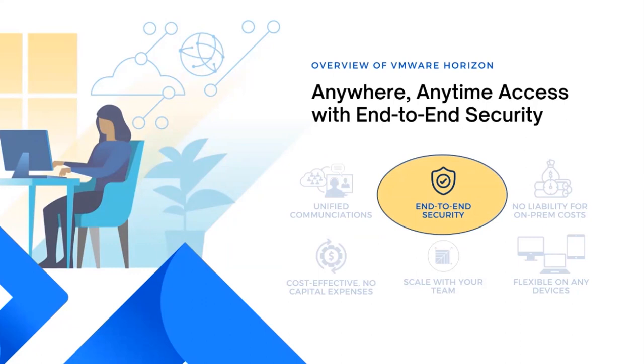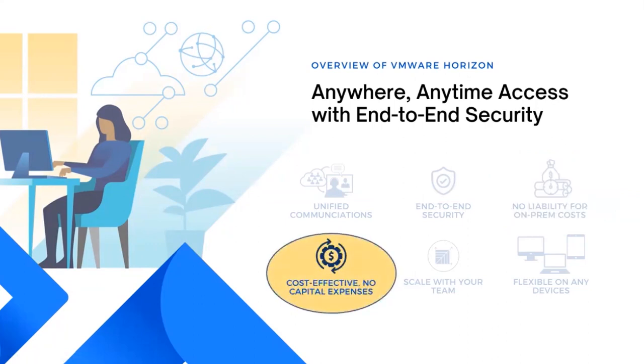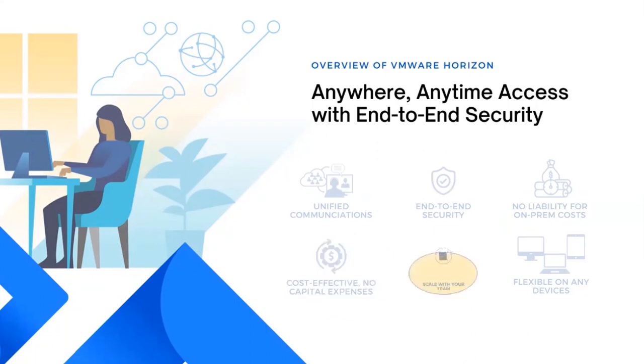This ensures that sensitive information remains protected from unauthorized access. By adopting this solution, organizations can significantly reduce on-premises costs while also enjoying a cost-effective solution overall. Horizon eliminates the need for costly infrastructure such as hardware and software upgrades, centralizing desktop and application management. This helps lower maintenance and reduce operational expenses. The solution offers both scalability and flexibility, making it an ideal solution for evolving organizations. With Horizon, organizations can easily scale their virtual desktop infrastructure to accommodate growth and changing team requirements while ensuring a consistent user experience.